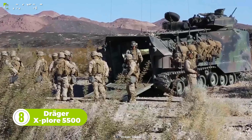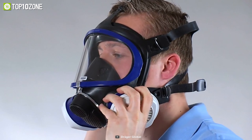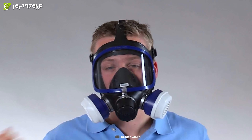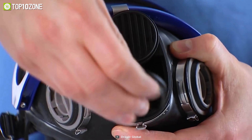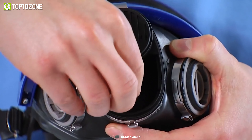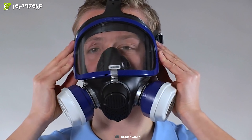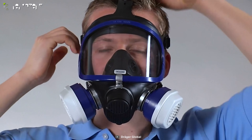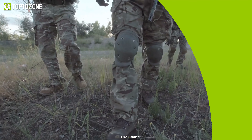In harsh environments, increased respiratory protection is required to make sure the tasks soldiers perform are uninterruptible. That's where the Draugr Explore 5500 comes in. It's a NIOSH-approved full-face reusable respirator mask made of flexible, skin-friendly materials. Thanks to the bayonet connection, the mask can be used with compatible Draugr bayonet filters to protect against toxic substances. You will also get a large field of view with excellent peripheral vision due to its 180-degree distortion-free lens.